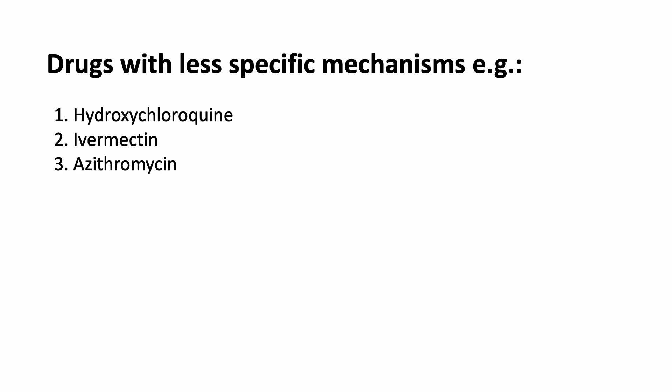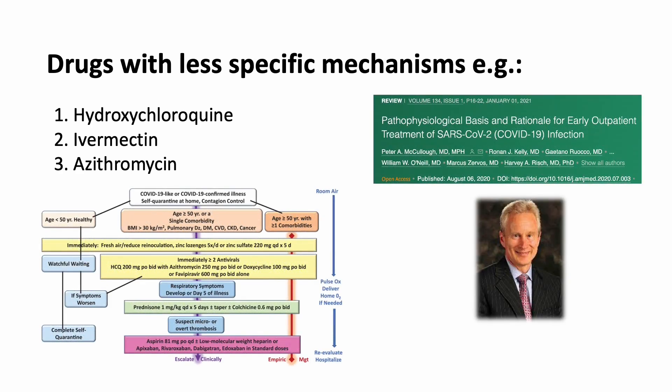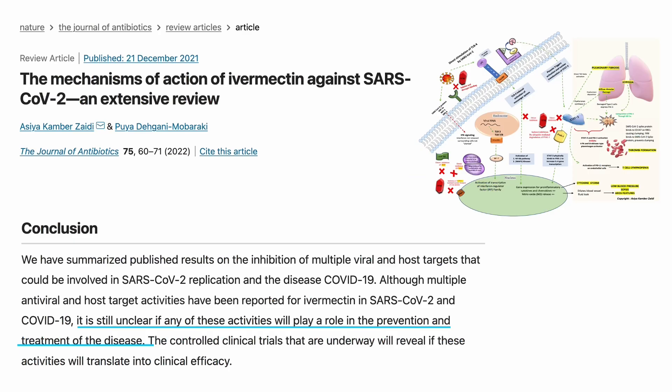In particular, antiparasitics and antibiotics advocated by some frontline clinicians have not shown consistent benefits in clinical trials. Take ivermectin as an example — even though there are favorable in vitro and computer modeling data for its use, the exact mechanism or pharmacodynamic of how this drug may help in the human body remains elusive.